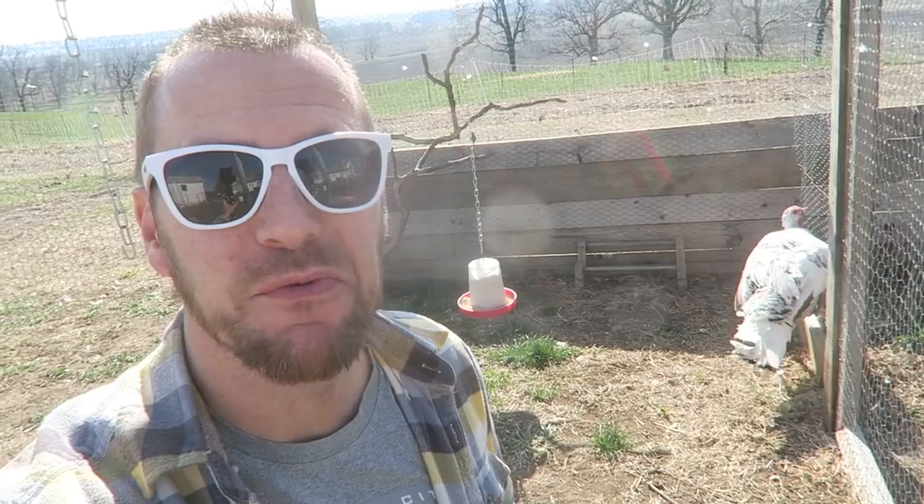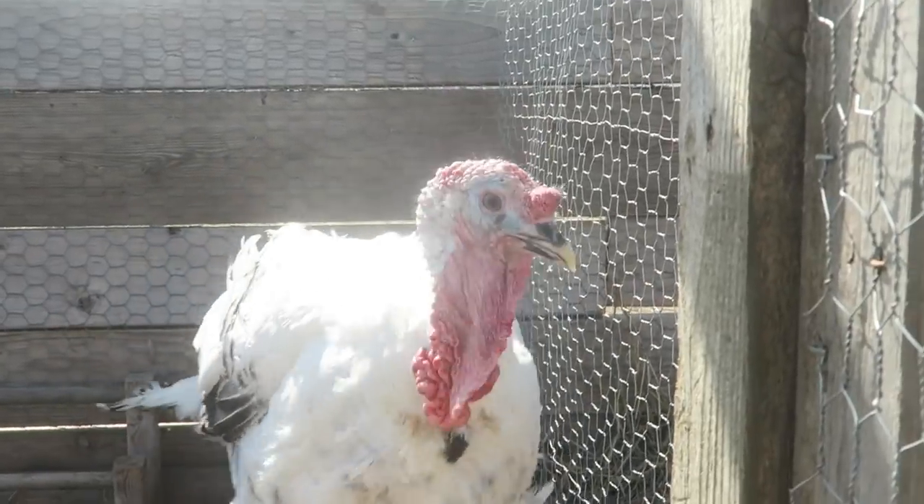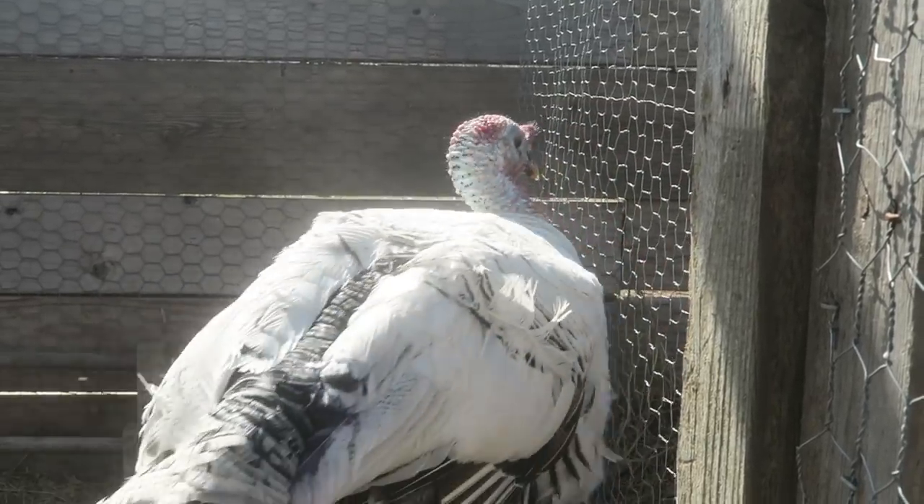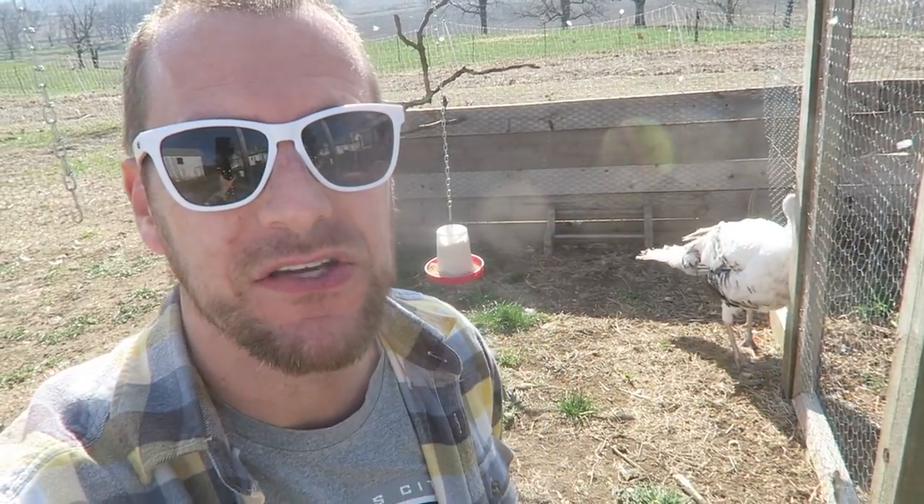So what do you guys think — when you get new chickens, turkeys, or ducks, do you just put them in with the flock, or do you keep them separated? Love to hear your thoughts on that. And we'll find out what our security is like, because he's going to be pushing on this fence. We'll see if he does any damage to it — that's my handiwork here on the chicken wire.